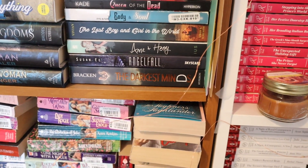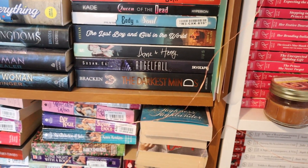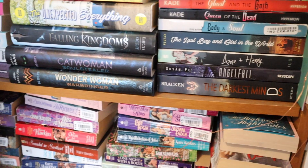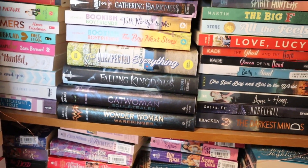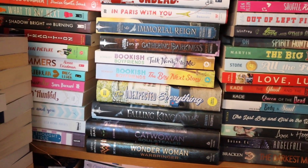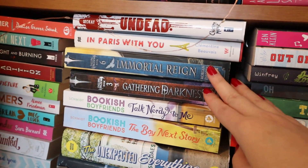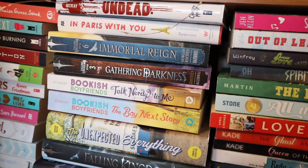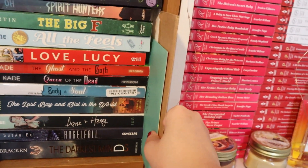We have YA fantasy and dystopian titles here that I really enjoy and want to read very soon. We also have some more YA fantasy — Wonder Woman, Catwoman — and various other authors I still want to read. I know I don't read YA fantasy that much, but I really want to read the Fallen Kingdom series by Morgan Rhodes.